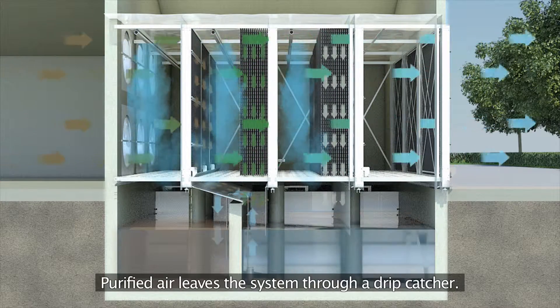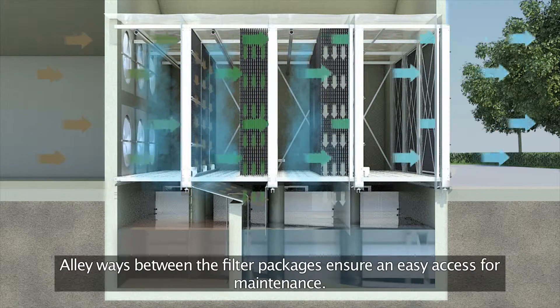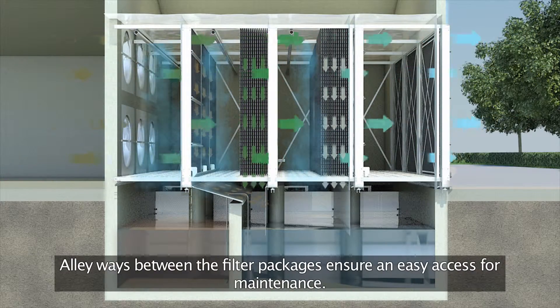Purified air leaves the system through a drip catcher. Alleyways between the filter packages ensure easy access for maintenance.